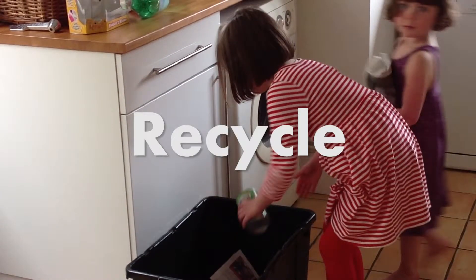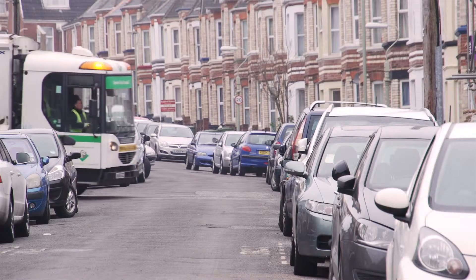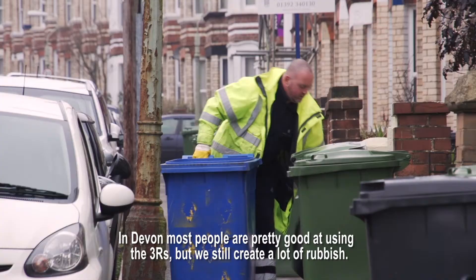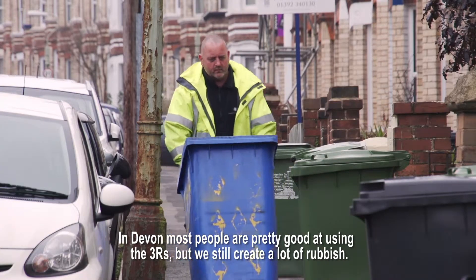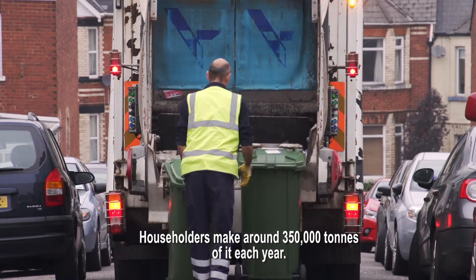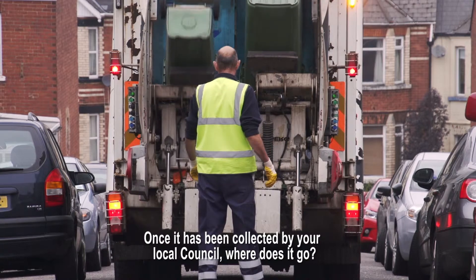Recycle. In Devon, most people are pretty good at using the three R's, but we still create a lot of rubbish. Householders make around 350,000 tonnes of it each year. Once it has been collected by your local council, where does it go?